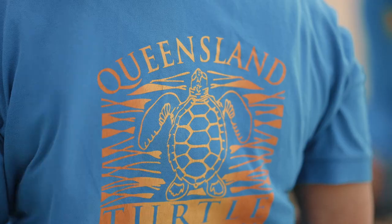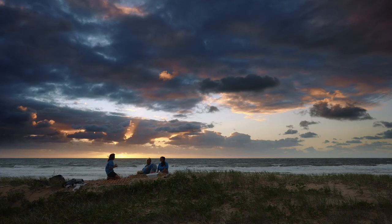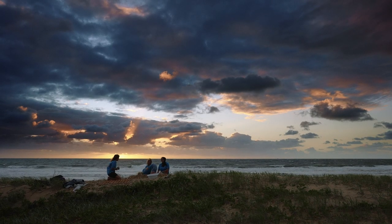My name's Sherida Holford. I've been a citizen scientist working with Coolum and North Shore Coast Care since 2007. This is our 14th season that we've been actively monitoring the nests.